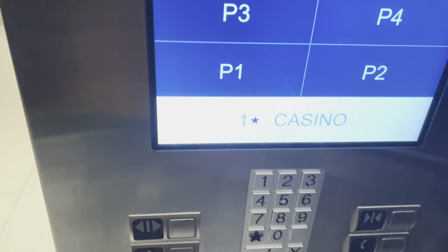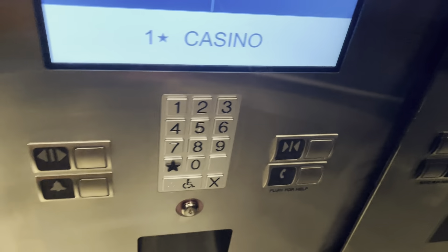Here we are. It's also got a little keypad too, so we'll just go down to one.